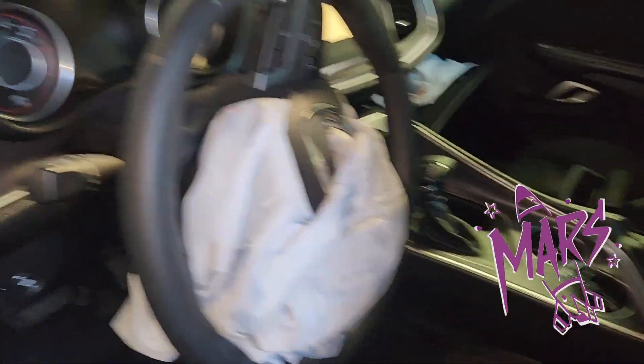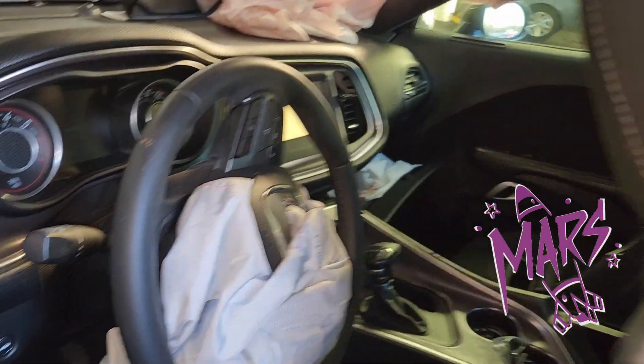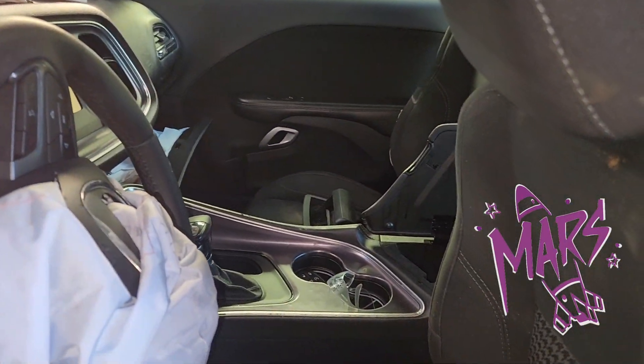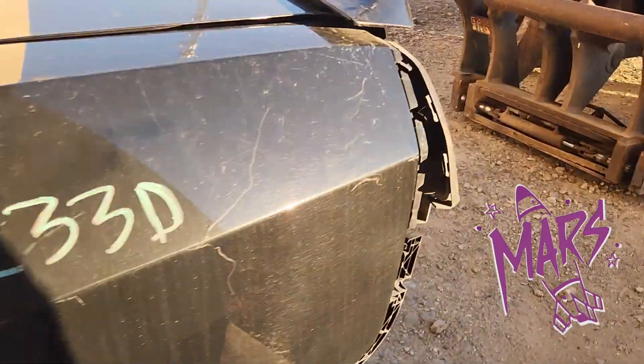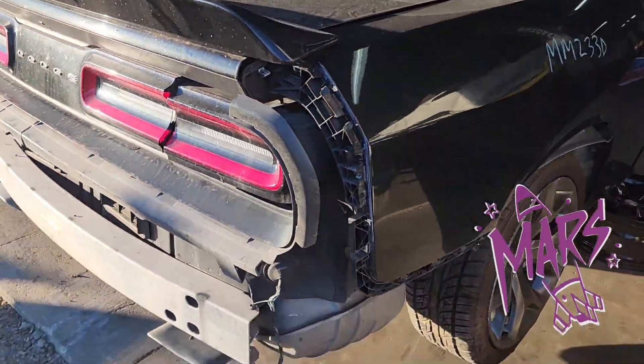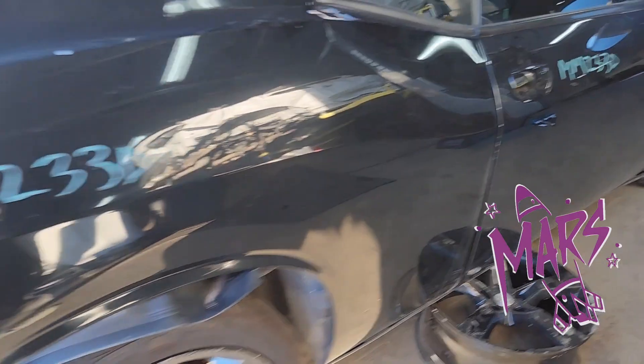It has an automatic transmission, nice console. The only thing going on inside is the bags are popped; otherwise it's nice. The driver's seat bag is not popped. Nice quarter panel here. Somehow or another they ripped the rear bumper cover off, but it's got tail lights, trunk lid with the spoiler, and another nice quarter panel.